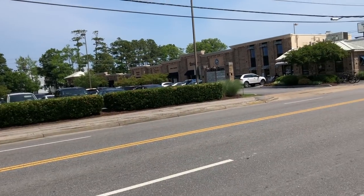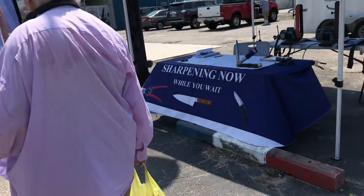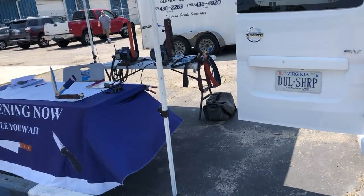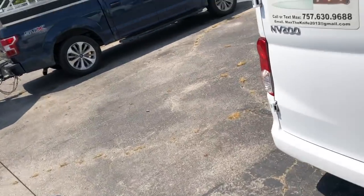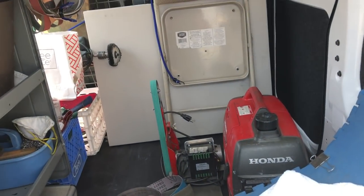Good morning. About 11 o'clock. I just got through setting up here at the Tackle Shop on 17th Street. I got a call from a lady who says she's bringing me two blocks of knives — not a knife, but two blocks. We'll have to see how that works out. I'll get back to you in a little bit.